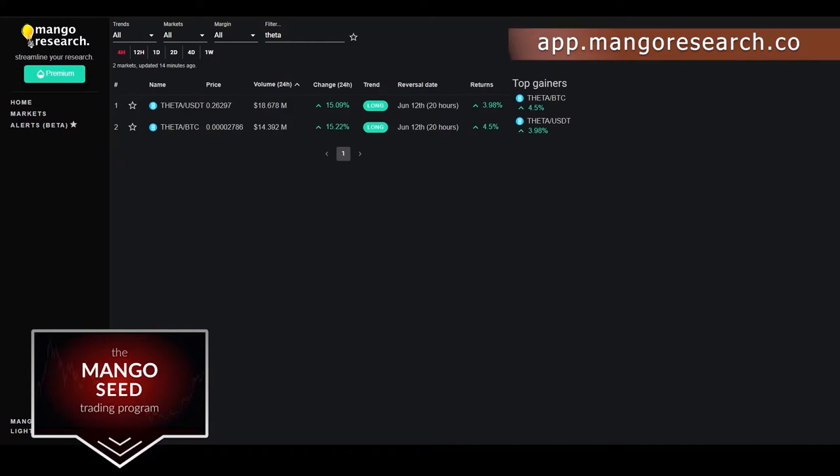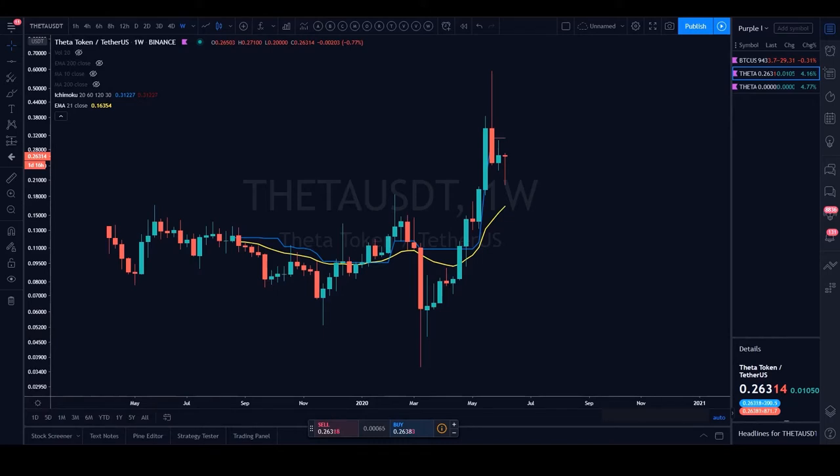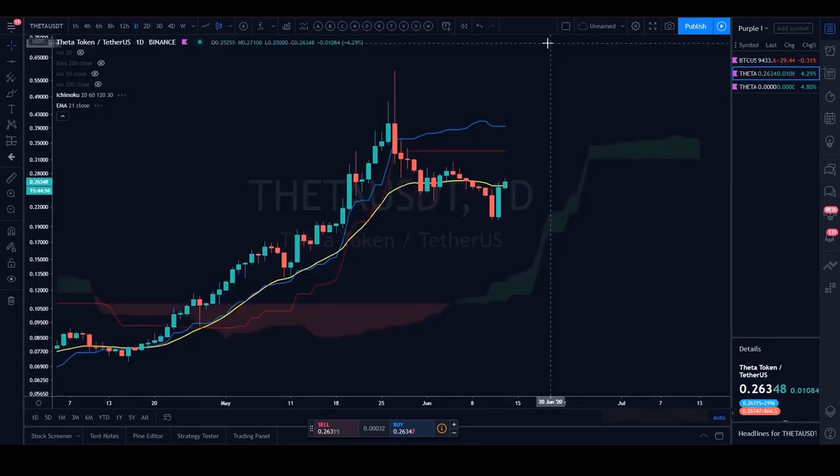Moving to the charts, starting with Theta USDT. As long as Bitcoin is moving sideways in consolidation, for altcoins to trend against Bitcoin, Krisha wants to see strength on the USDT charts. Theta USDT doesn't have much price action on the weekly, so moving down to the daily time frame.